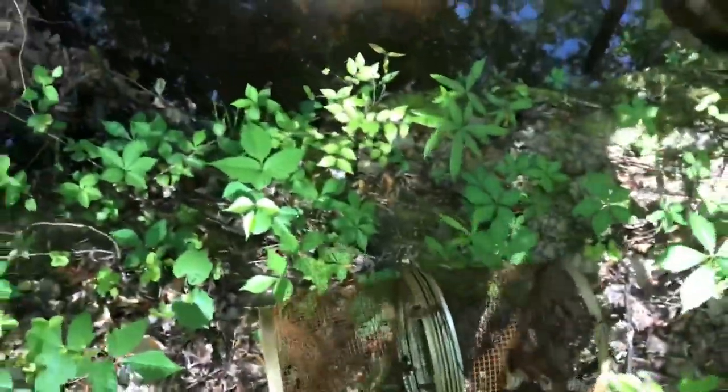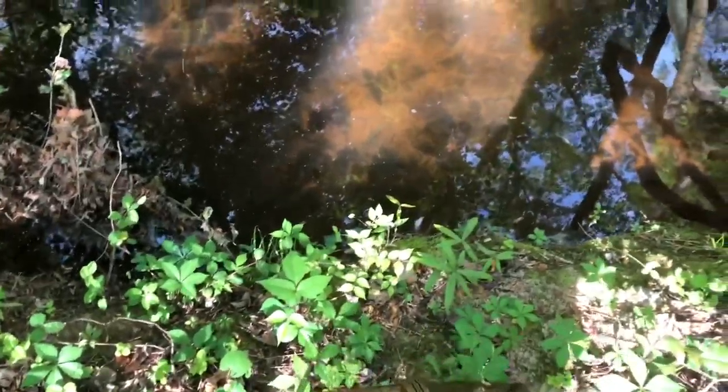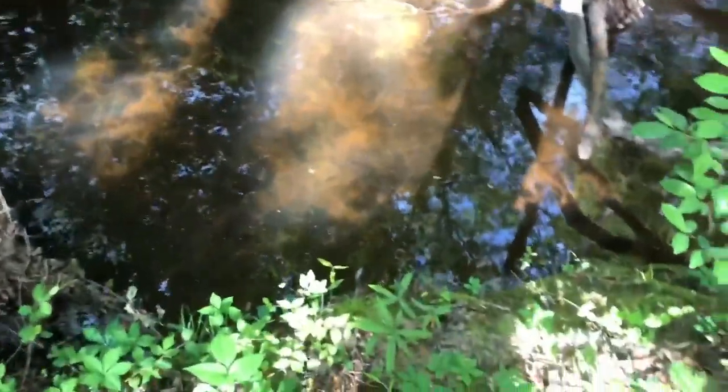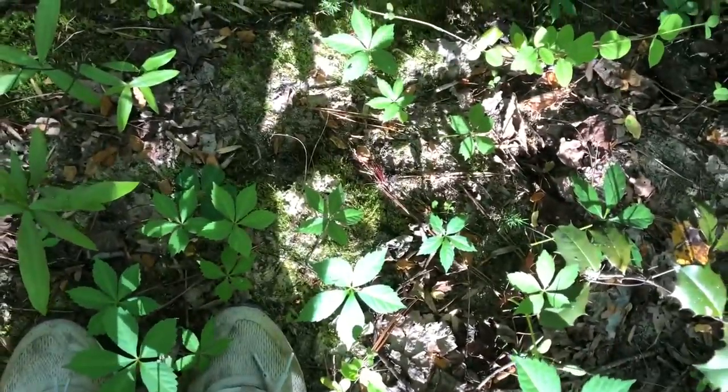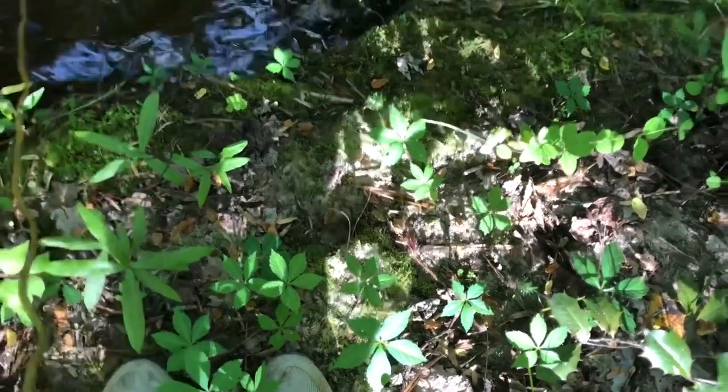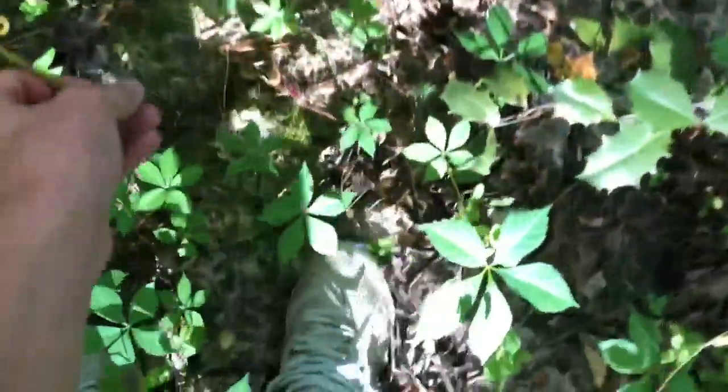We got pretzels in here today. If you haven't already, do like the other videos and subscribe. I got a bunch of minnows swimming right here, and the bait we're using today is pretzels. I'm just trying to try new things.